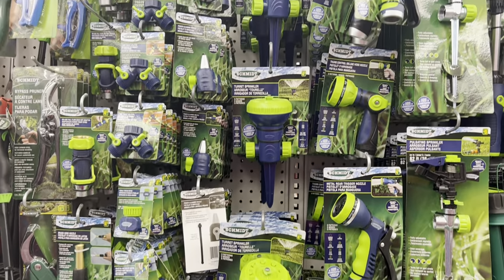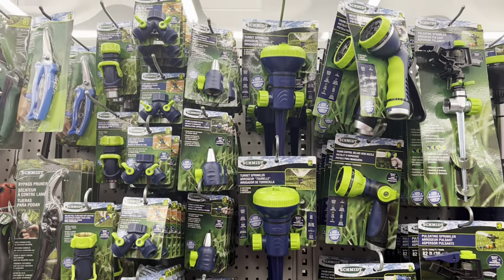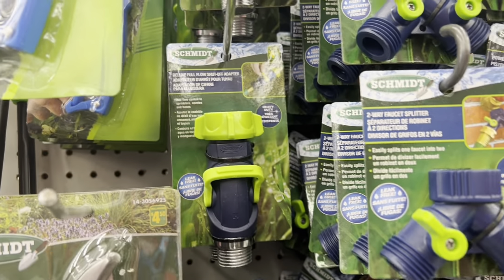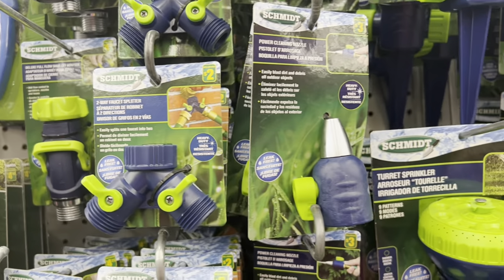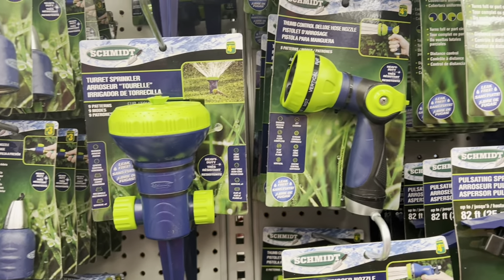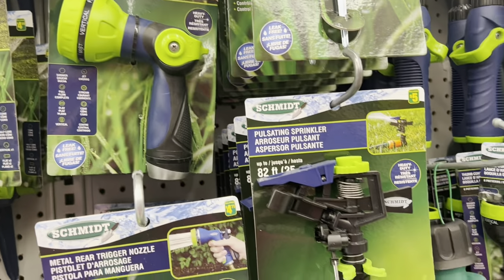I also wanted to show you the wide variety of garden supplies they have — nozzles, everything you're going to need for the outdoors. I'll show you close-ups and then an overview of everything I saw in this section.